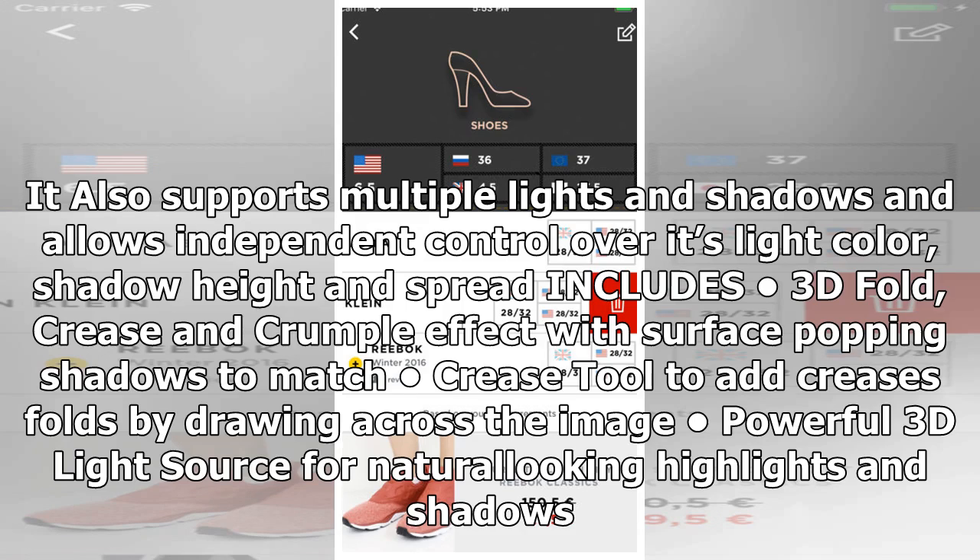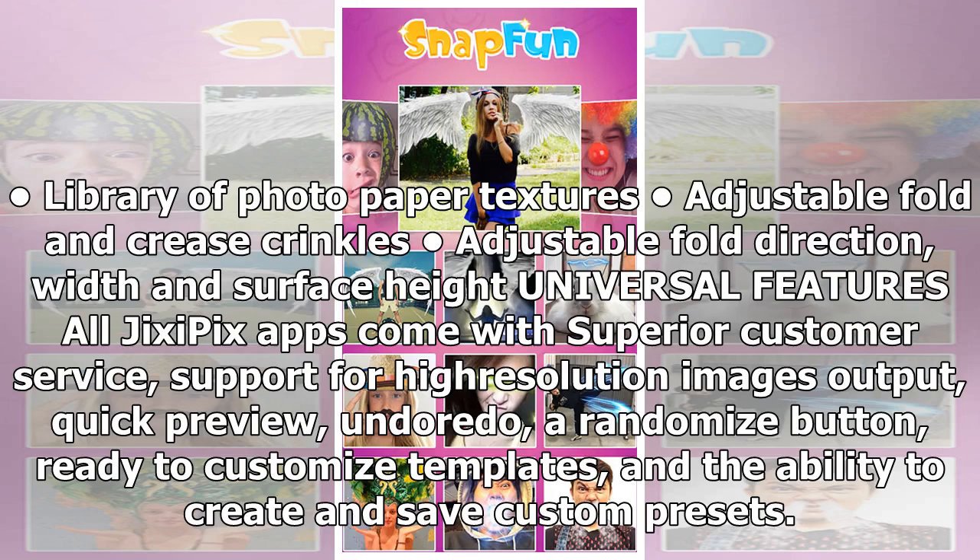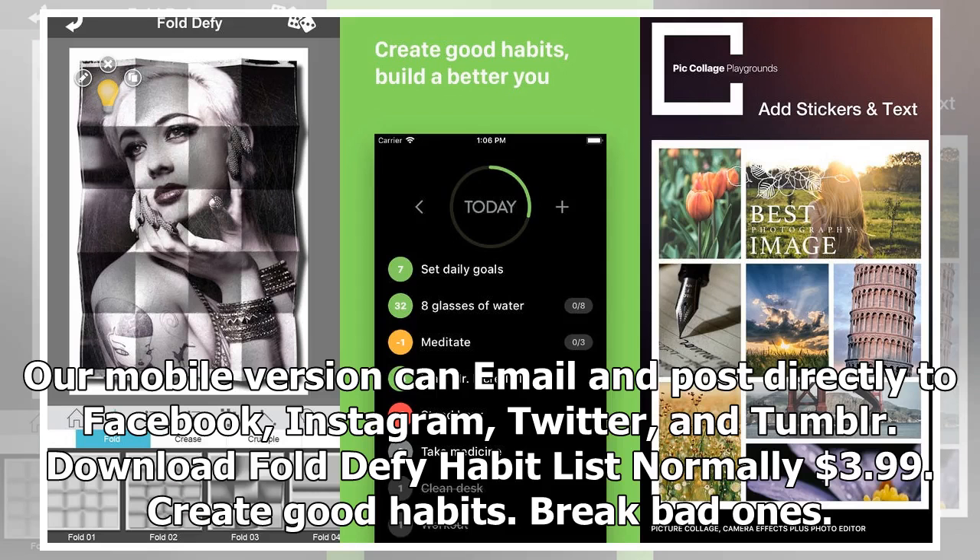Additional features include a library of photo paper textures, adjustable fold and crease crinkles, and adjustable fold direction, width, and surface height. All JigsawFix apps come with superior customer service, support for high-resolution image output, a randomize button, ready-to-customize templates, and the ability to create and save custom presets. The mobile version can email and post directly to Facebook, Instagram, Twitter, and Tumblr. Download Fold Defy.